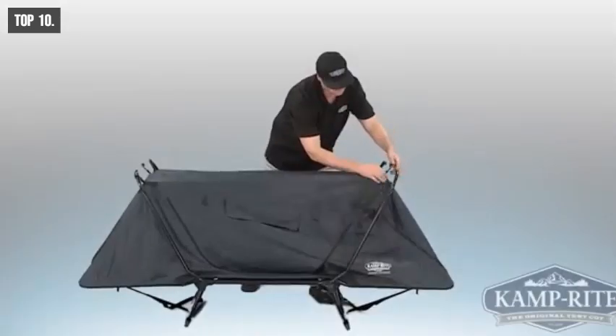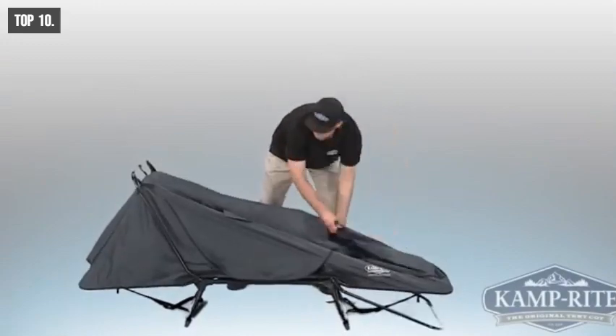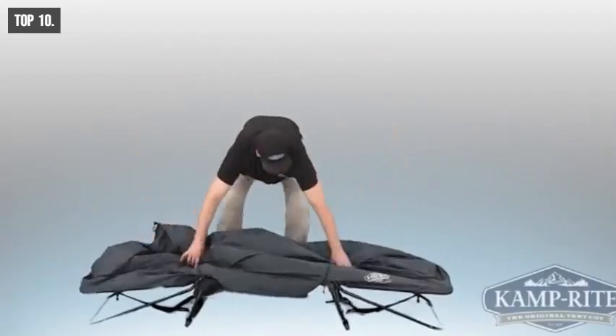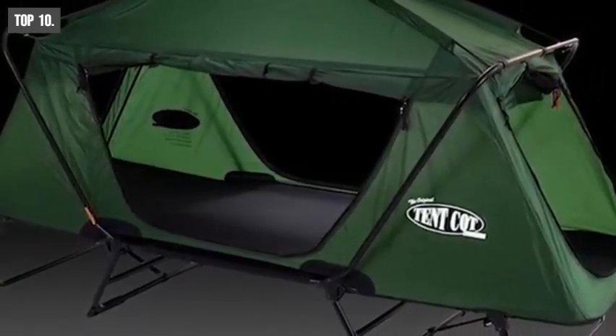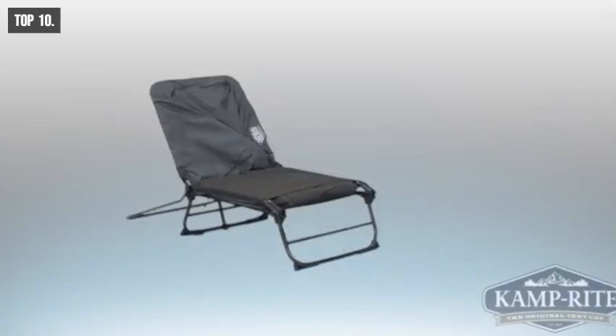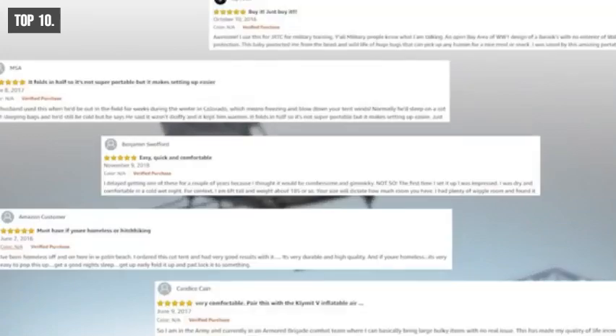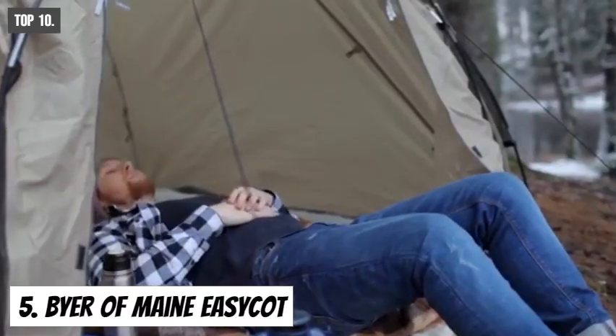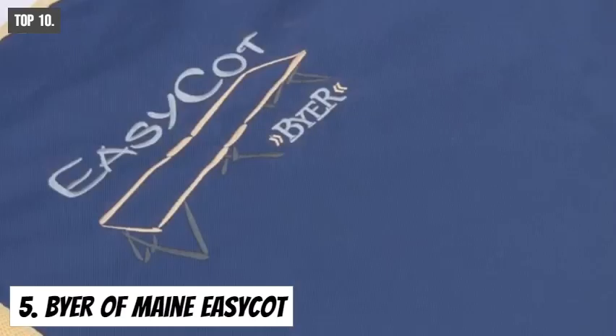If you are looking for an all-in-one solution that provides the comfort of a bed and the shelter of a tent, then the Camp Right Original Tent Cot is the right choice for you. It has earned excellent reviews and ratings from customers, and you can get it at around $160 on Amazon.